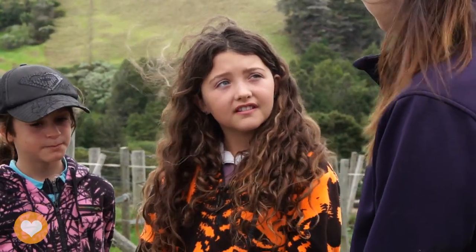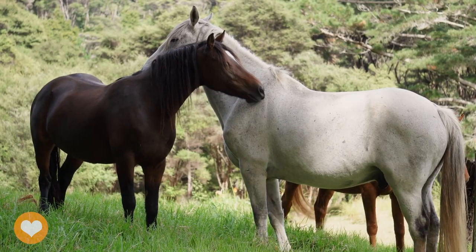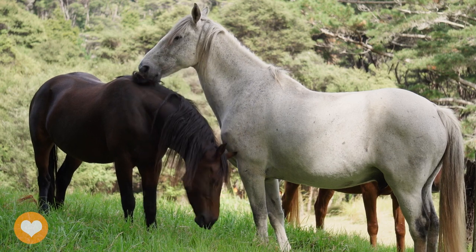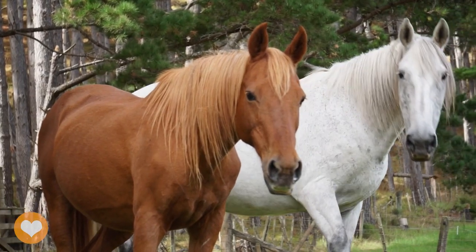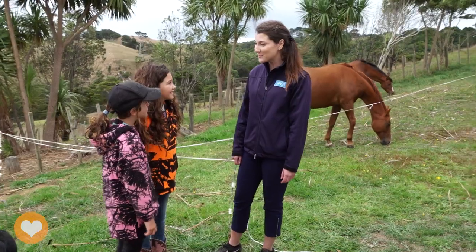Do you need more than one horse? Yes — horses need other horse friends to feel safe. Naturally they live in groups called herds and they like to play and groom each other. Horses can get quite stressed and lonely if they're all on their own. You do hear about horses being friends with other animals like donkeys, chickens and even cats, but they really do need another horse friend to feel safe and to be able to express their natural behaviours. No one understands a horse like a horse.